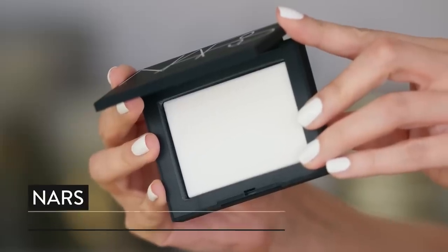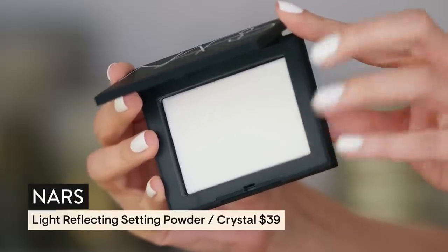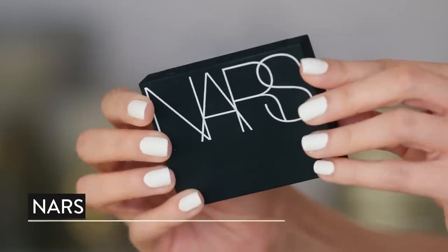Let's keep it moving. NARS has a new powder — the Light Reflecting Setting Powder Pressed. I would like to be light-reflected, so we're going to try it out. It looks really exciting.